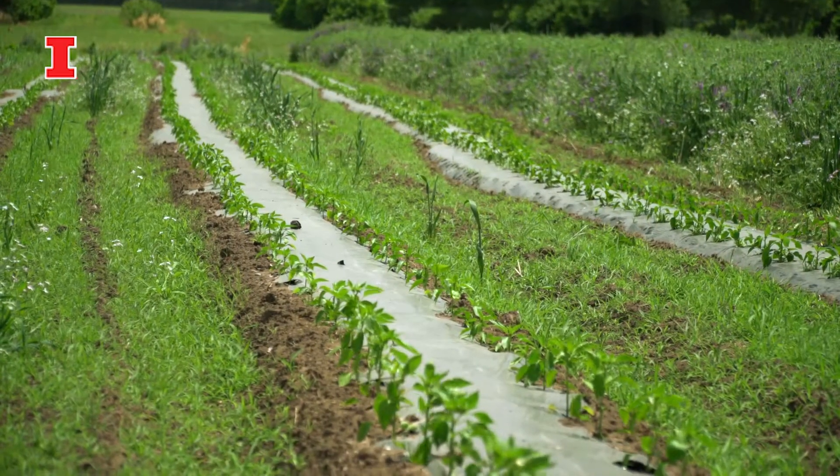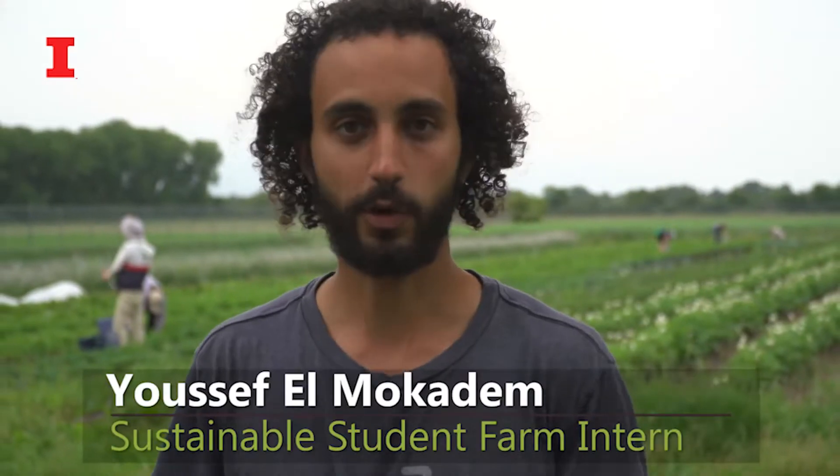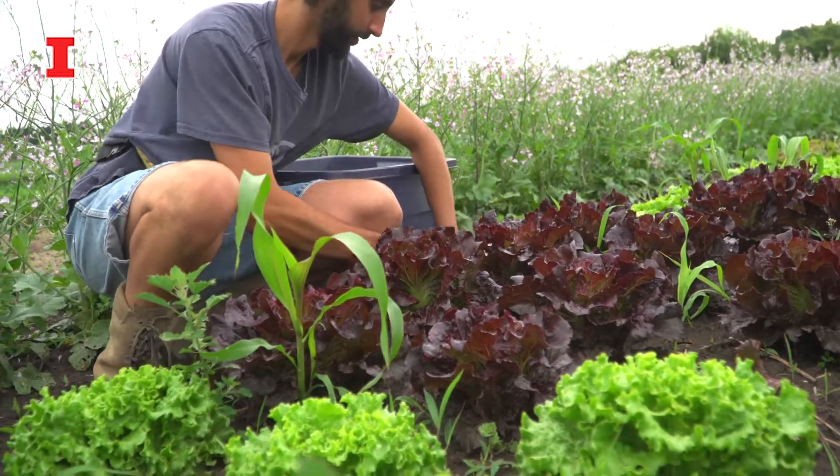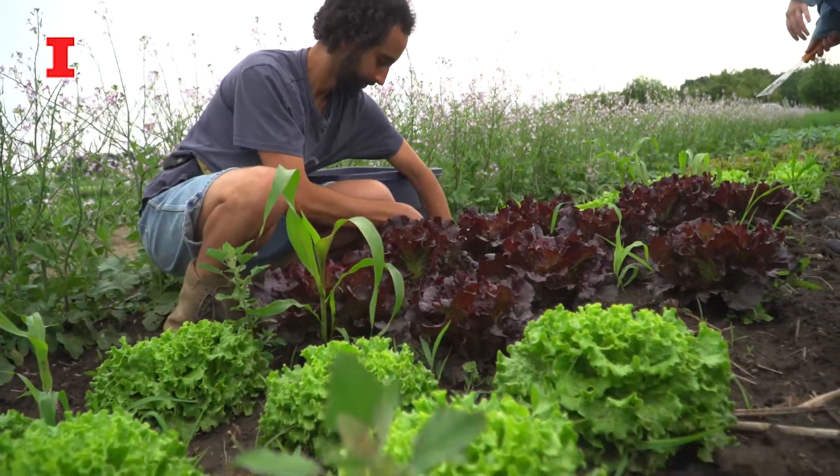There's a no-till experiment over here which is exploring ways to treat the soil better so that farmers have better soil to work with. I'm learning about how there are opportunities for people to make a life out of agriculture.